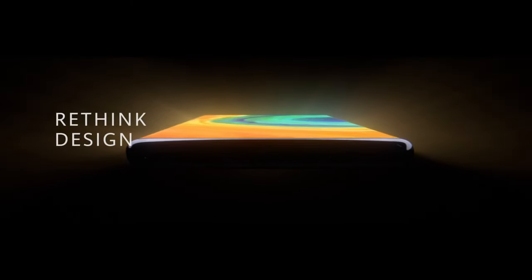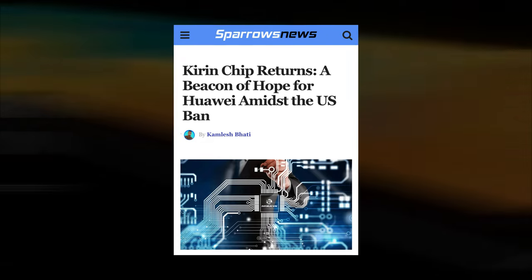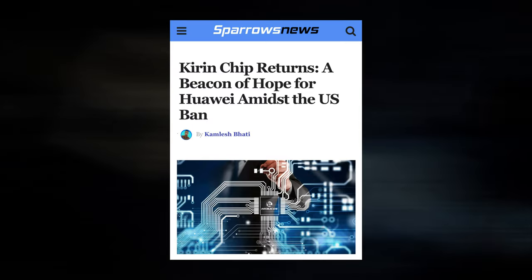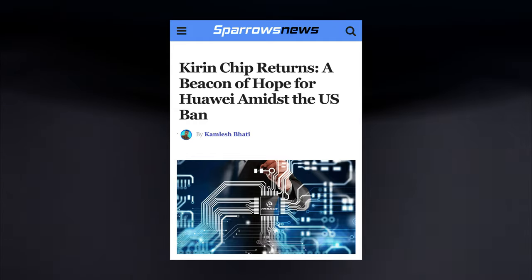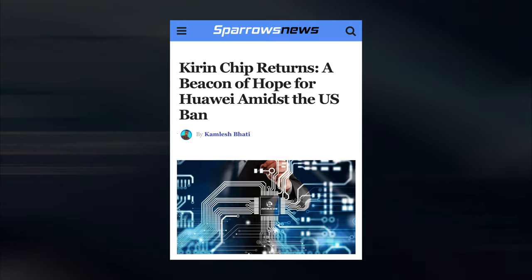Yesterday evening, the tech blogger Digital Chat Station created ripples in the industry with a momentous revelation: the Kirin chip returns. Digital Chat Station hinted that the Kirin chip is currently in the yield rate climbing stage, implying that it might still take some time before an official public announcement. While the chip may not be a flagship platform, the industry's excitement remains unparalleled. The mere resurrection of the Kirin chip is perceived as a triumphant comeback.